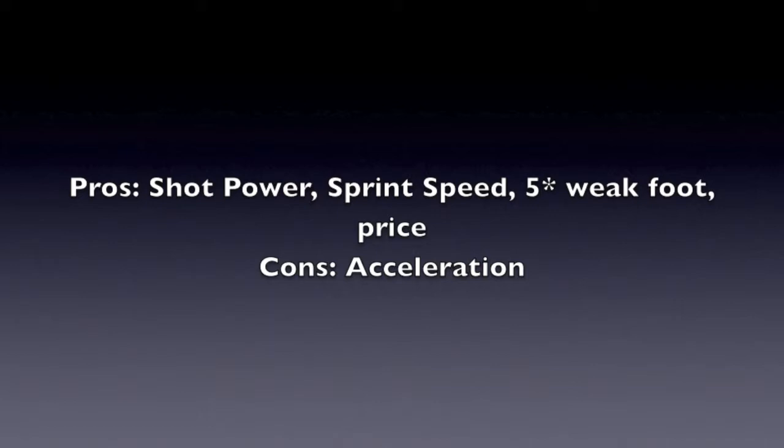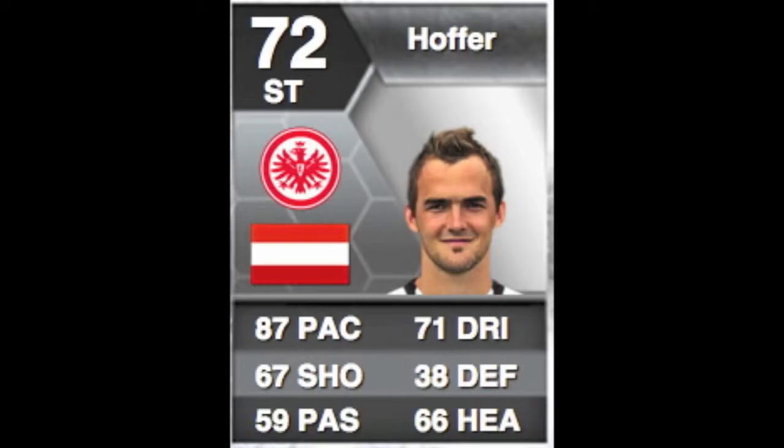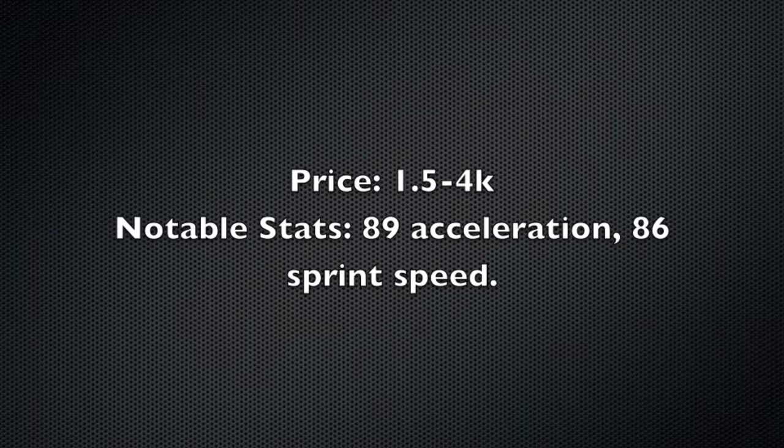Next up we have Ervin Hofer — 87 pace, 67 shooting, 59 passing, 71 dribbling, 38 defending, 66 heading. His price is between 1.5k and 4k. His notable stats are his 89 acceleration and 86 sprint speed. His pros are his pace and dribbling, but his cons are his shot power, finishing, and strength.